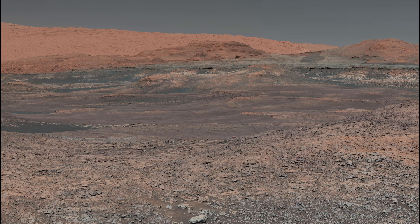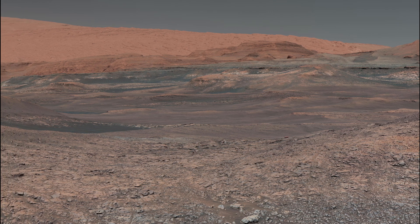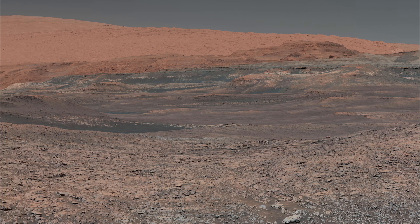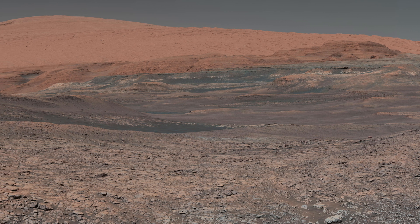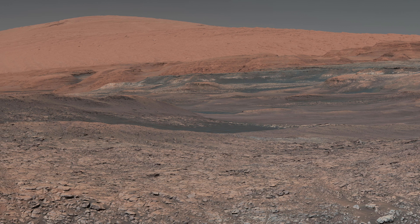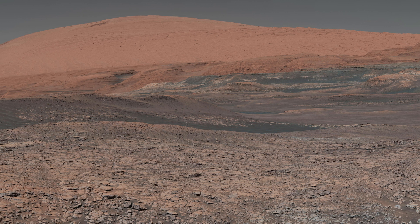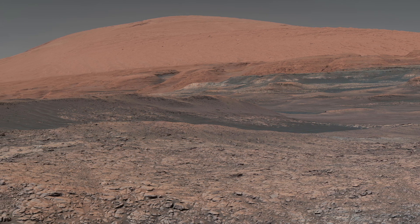Curiosity's mast cam captures a mosaic looking uphill at Mount Sharp, the central focus of Gale Crater. This area showcases clay-bearing rocks, providing insight into Mars' ancient water history. Mount Sharp, climbed by Curiosity since 2014, offers a unique opportunity to study the planet's habitability billions of years ago. The scene was taken on Sol 1931 in January.